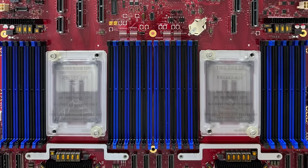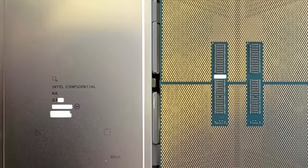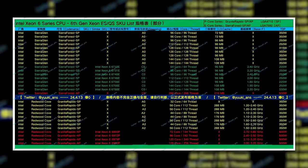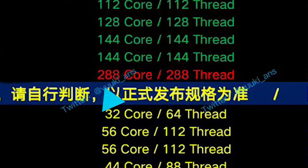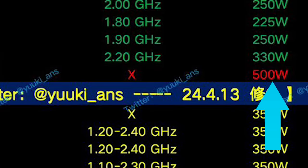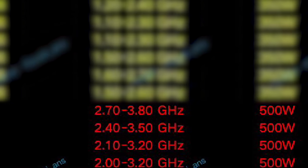This leaker actually shared some evaluation boards for both Sierra Forest and the P core equivalent Granite Rapids, and as you can see these sockets are massive. He also shared the CPUs themselves, and the interesting part is he shared the full breakdown of specs for the upcoming parts. As you can see, they're set to offer a full lineup with a wide range of TDP, but if you're wanting that 288 core beast you're looking at a massive TDP of 500 watts. And actually if you wanted anything from 72 to 128 cores of their performance cores, you'd still be looking at 500 watts.